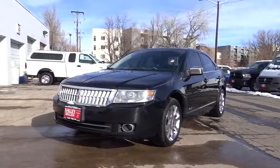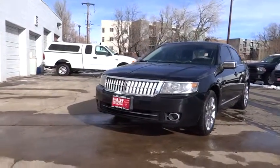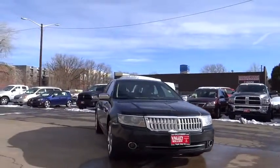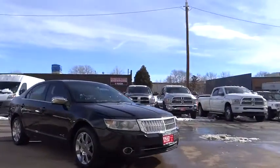The 2008 MKZ. With sharp angles, sleek lines, and a sculpted body, the Lincoln MKZ has an impressive stance and a dynamic design.